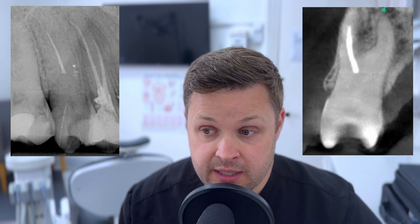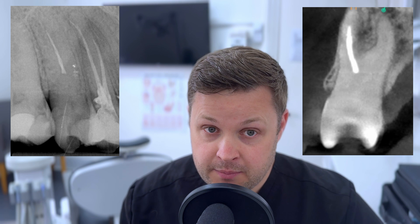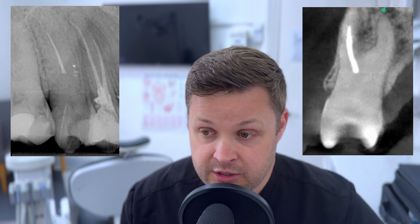Another important step beyond the consultation is that we need to take a CBCT. You might think this file looks pretty straightforward — it's in a nice straight canal, probably one canal, easy to remove. But I am now quite firm with patients: it's a CBCT or nothing in these types of cases. And when you look at this CBCT, you can now see that this tooth has got a deep split, maybe in the mid-third.